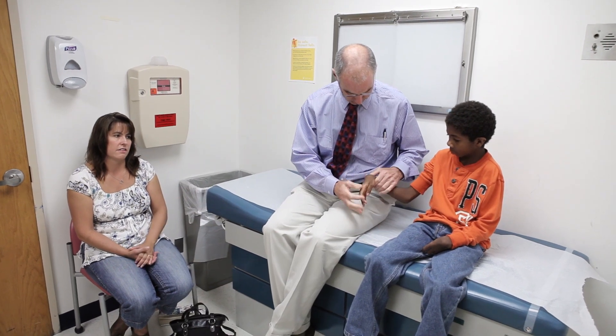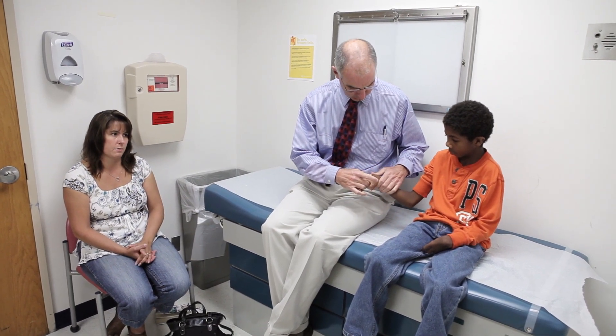When kids have those differences, our goal is to try and make those differences as small as possible in terms of how it looks, how it works, and in a sense how they and their family feel about it.